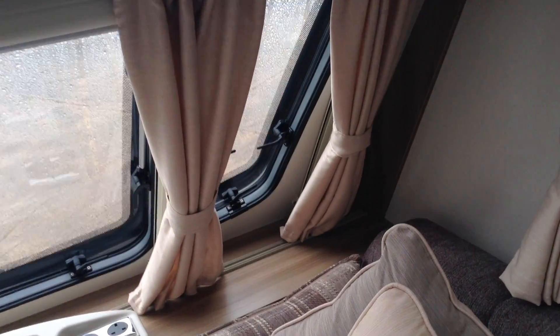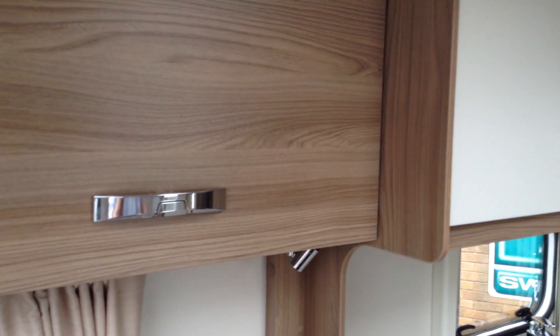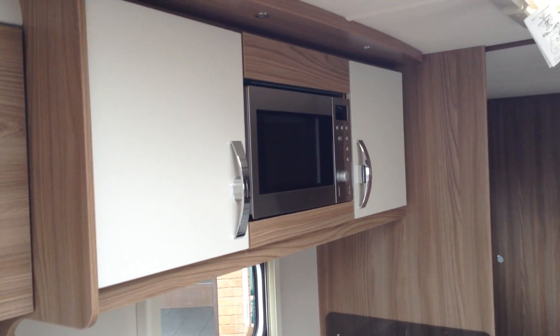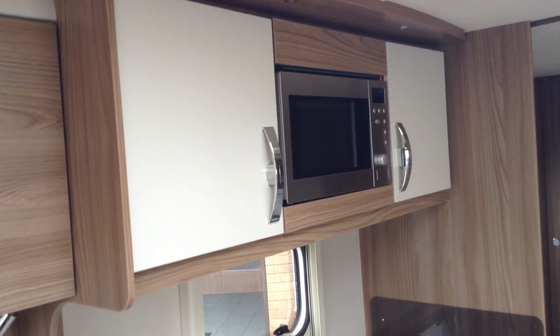Very modern, very smart it is too. It is brand spanking new — a brand new 2016 caravan. You've got crinkled lockers just to differentiate from the rest of the caravan.